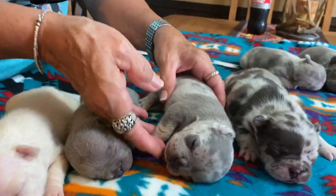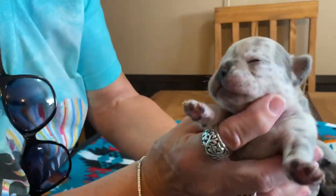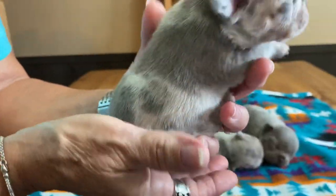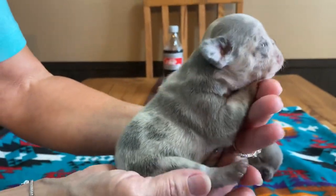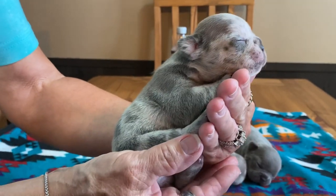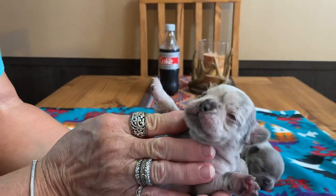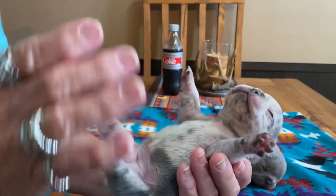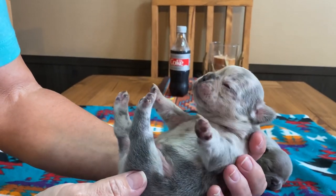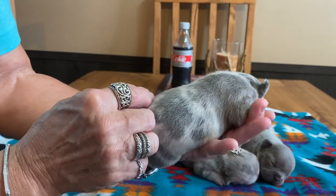This is a lilac merle. She's medium-sized — these are not going to be big dogs. These were really small when they were first born. Here's her side profile. I want to say I could see some tan on her, but I don't see it in the sunlight. She's maskless as well, so she probably carries a copy of cream. She's tweed as well.